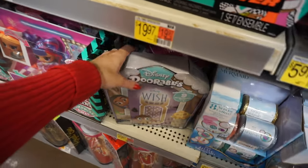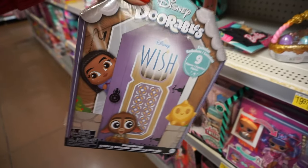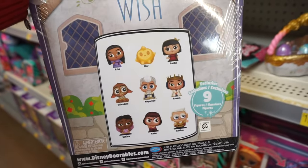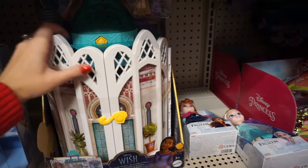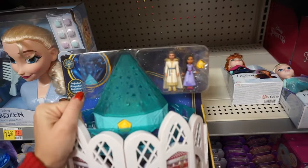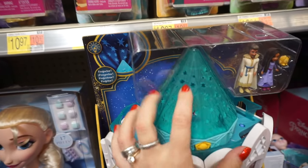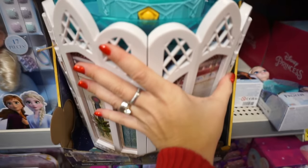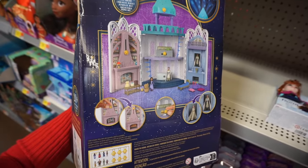They also have Disney Durables dedicated to Disney Wish as well — inside you can find nine figures. And here is Rosa's Castle Play Set. It comes with three characters: King Magnifico, Asha, and the star. It lights up — the top lights up, it opens up — and it comes with some furniture inside and accessories.